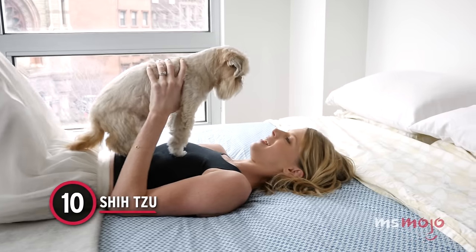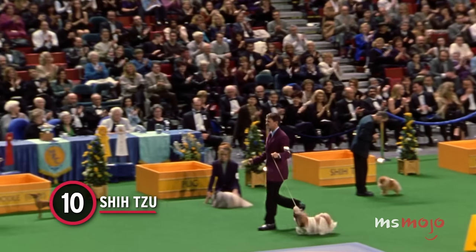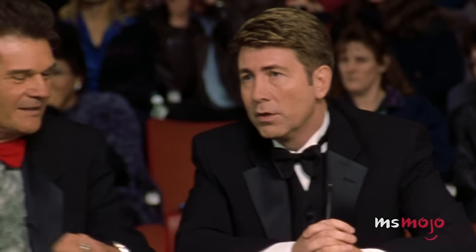Number 10: Shih Tzu. These small, fluffy pups are Chinese royalty. They're named after the Mandarin word for lion, thanks to their luxurious little manes.